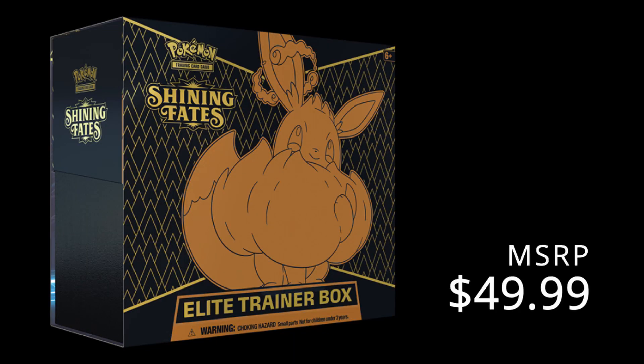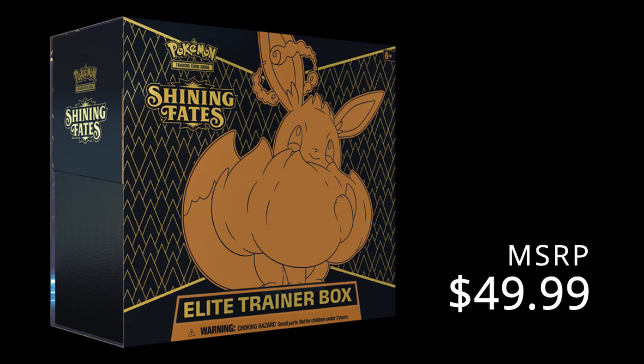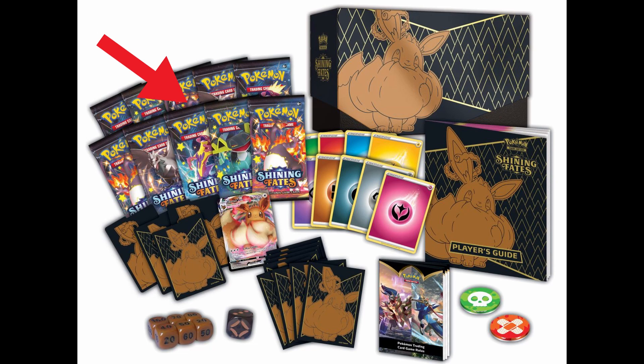The ETB, which stands for Elite Trainer Box, comes in at $49.99 MSRP. In this you get 10 Shining Fates card booster packs, one Eevee VMAX card, 65 Eevee card sleeves, four Eevee dividers, 45 energy cards, six damage counter dice, one coin flip die, two condition markers, a box, and a code card. The booster packs go for $4.19 — this is what they go for at Target, Walmart, your big box stores. That is the MSRP and what I'm going to be using for the rest of this video.